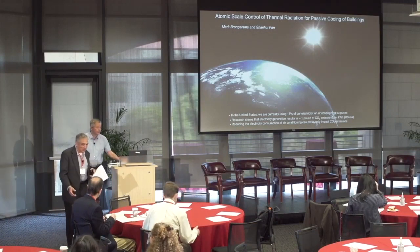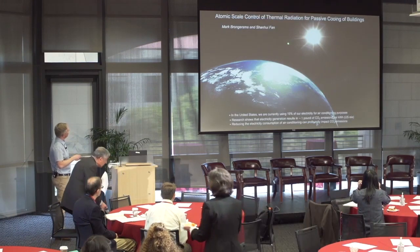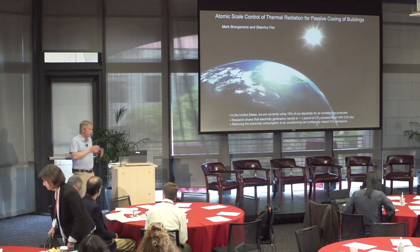Thank you so much. It's a great pleasure to be here and discuss a little bit of work on a project that we're doing together with Shenhui Fan's group. He's the theoretician of the team; I'm the experimentalist. We're trying to see whether we can bridge the length scales of the atomic scale all the way to the length scales of the universe, using atomically thin materials — things like graphene or molybdenum disulfide, hexagonal boron nitride — to achieve passive cooling of buildings.